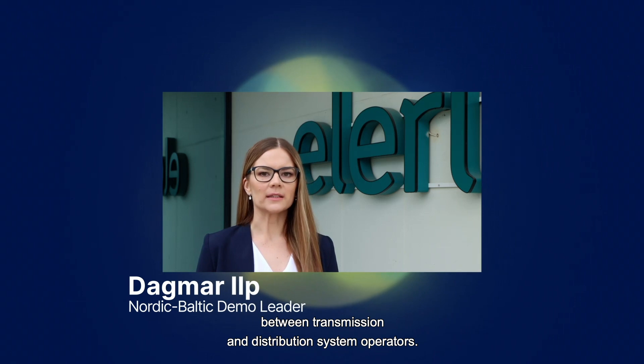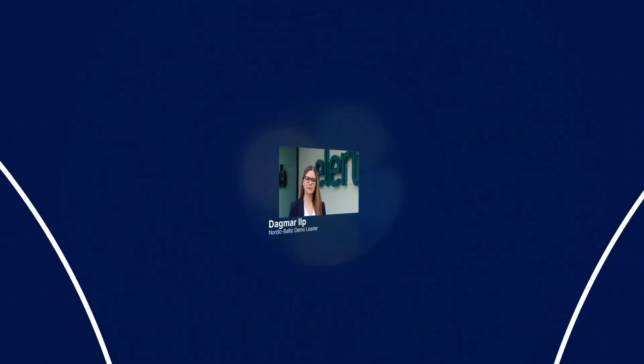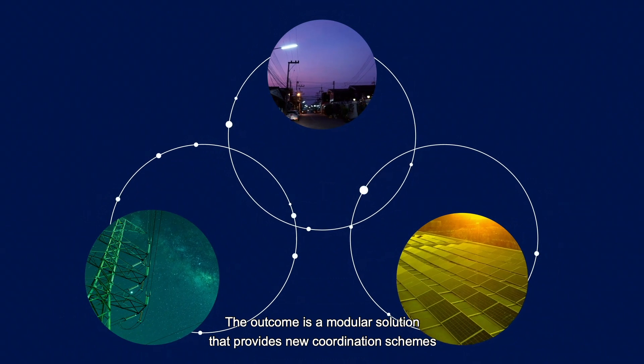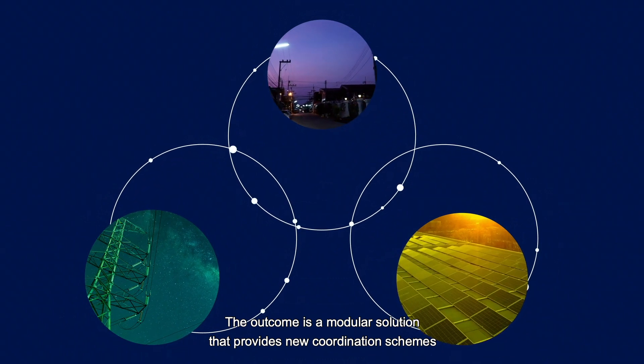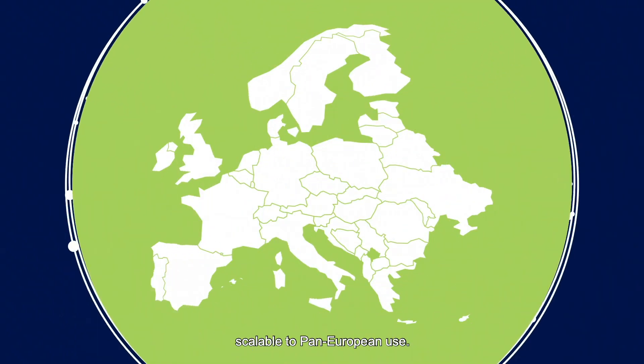It will demonstrate increased coordination between transmission and distribution system operators. The outcome is a modular solution that provides new coordination schemes among TSOs, DSOs and prosumers, scalable to pan-European use.